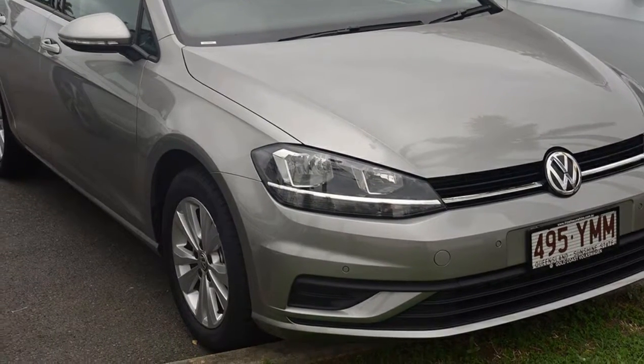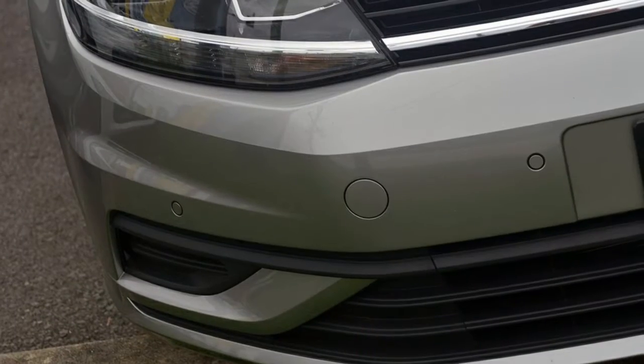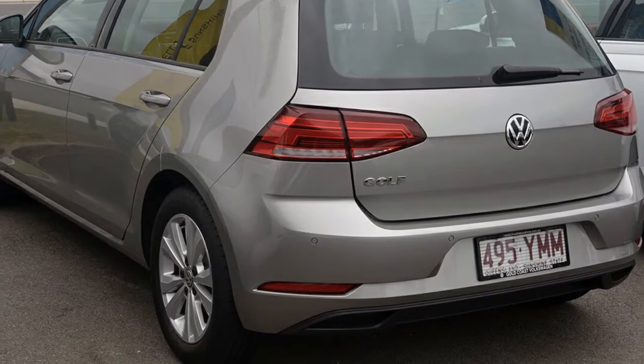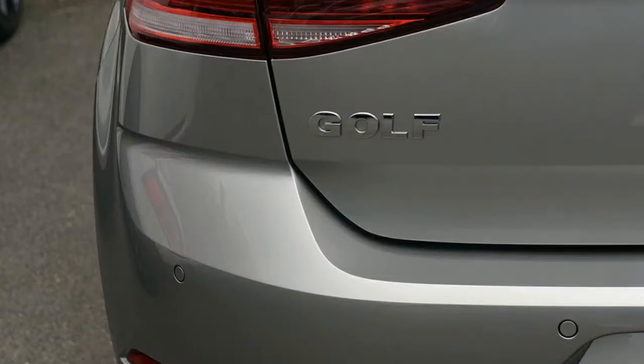Look no further than this Volkswagen Golf. This Golf has an efficient 1.4-litre engine and a smooth shifting automatic transmission. The attractive silver exterior is complemented by its stylish interior.